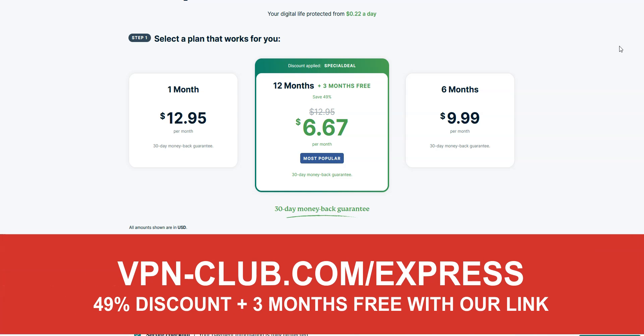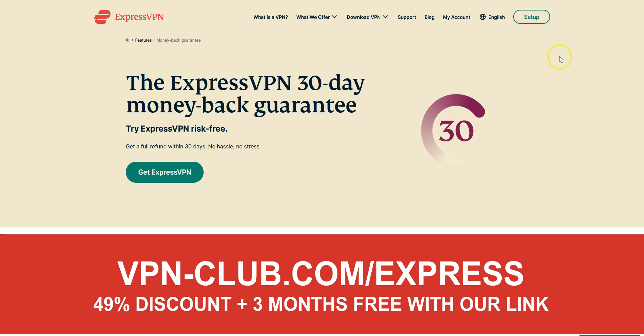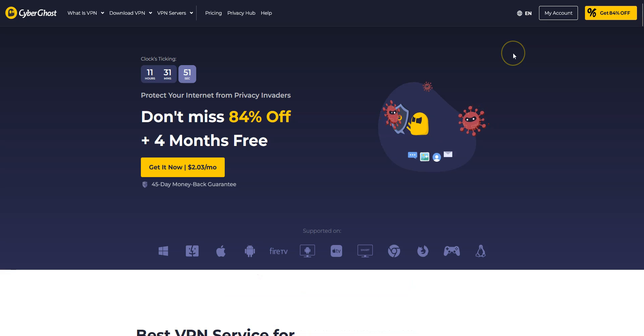To give it a try, visit vpn-club.com/express or click on the link in the description. With our link, you will take advantage of a 49% discount and 3 months free. Note that ExpressVPN offers a 30-day money-back guarantee, which means you can sign up, try the service for several weeks without any limit, and then request a refund if you wish.